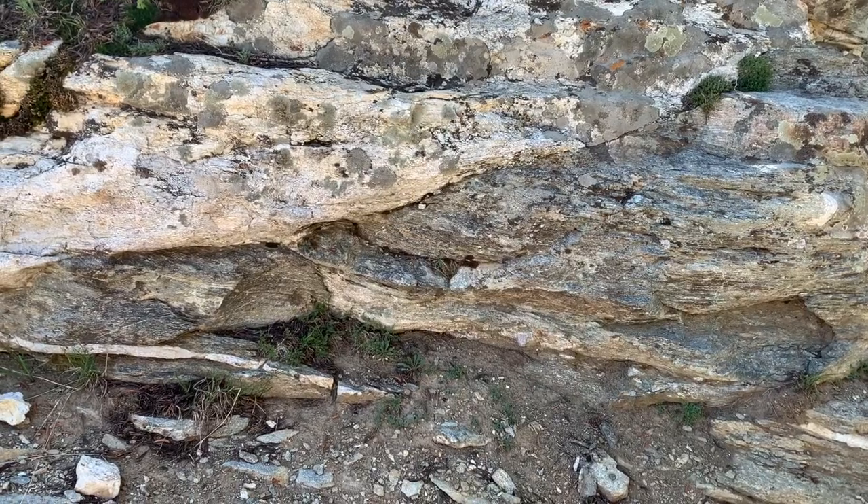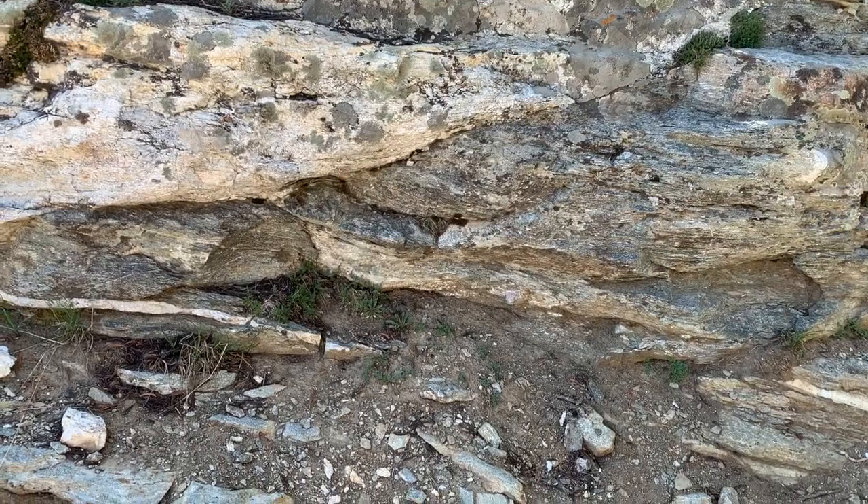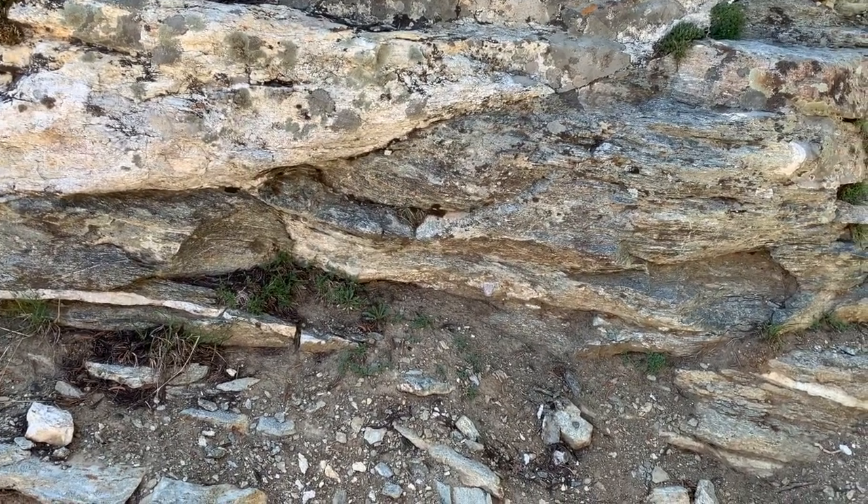Now let's look at some of the rocks and minerals in the metamorphic core of the Rubies, found on the Ruby Crest Trail at the upper reaches of Lamoille Canyon, en route to Liberty Lake.